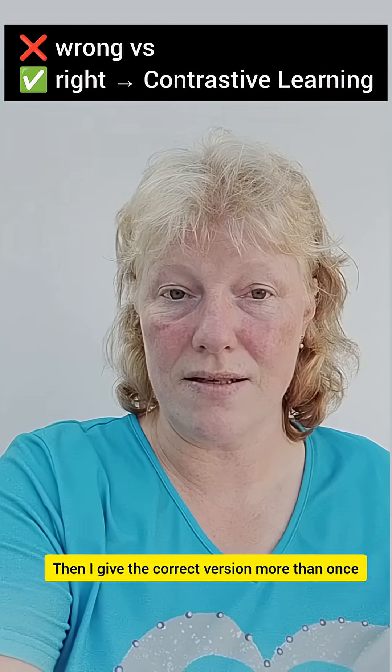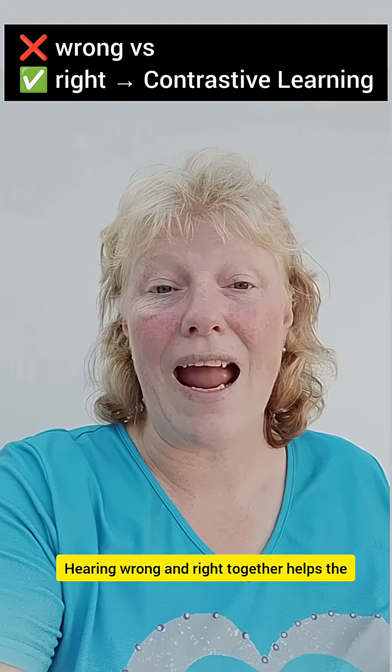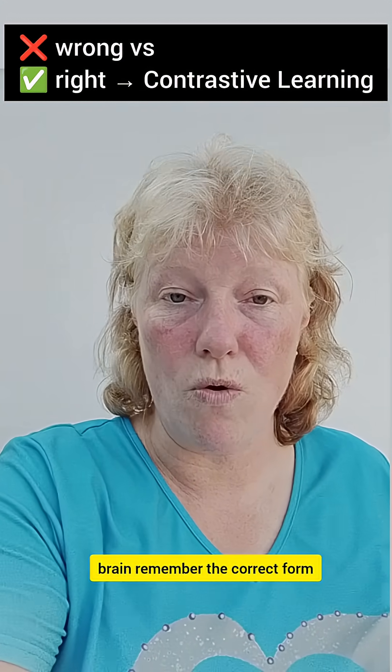That's contrastive learning. Hearing wrong and right together helps the brain remember the correct form.